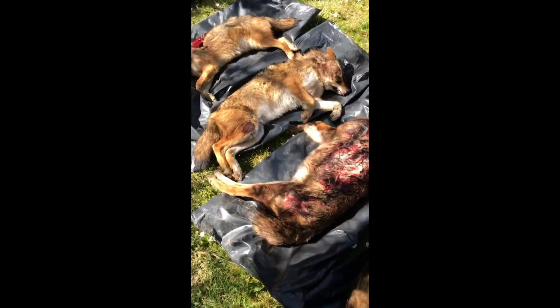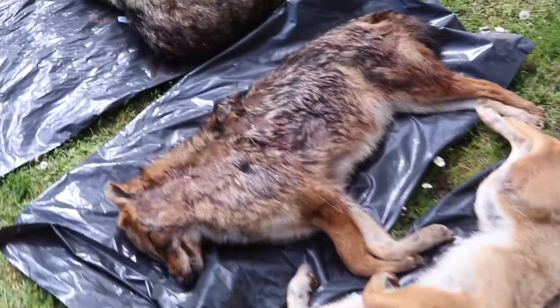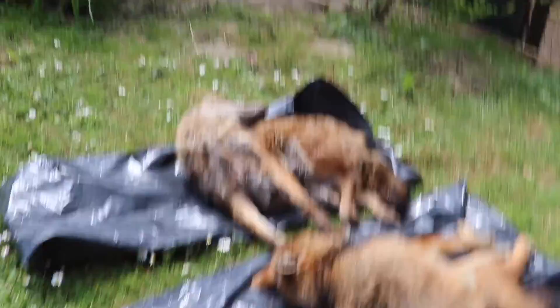Unwanted, unliked, predator control. A badger, jackal, jackal, jackal.